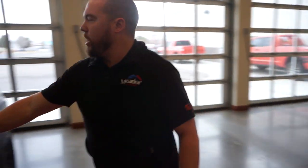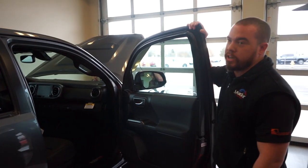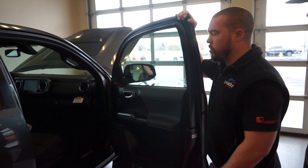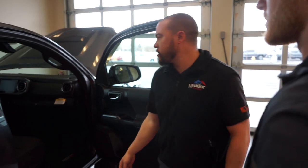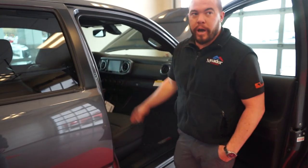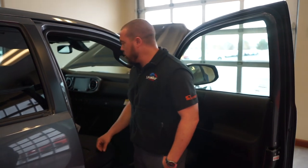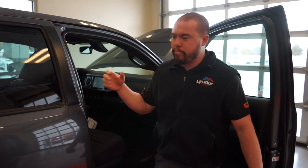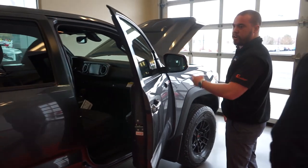This is also the first year with the big 8-inch screen, offering full navigation with no subscription for the life of the vehicle. There's also a wireless phone charging pad that you can turn on and off. You have a power rear sliding window, very convenient instead of reaching back to slide it open manually. And there's full parking sonar front and rear — if you're about to bump into anything, it'll beep and let you know.